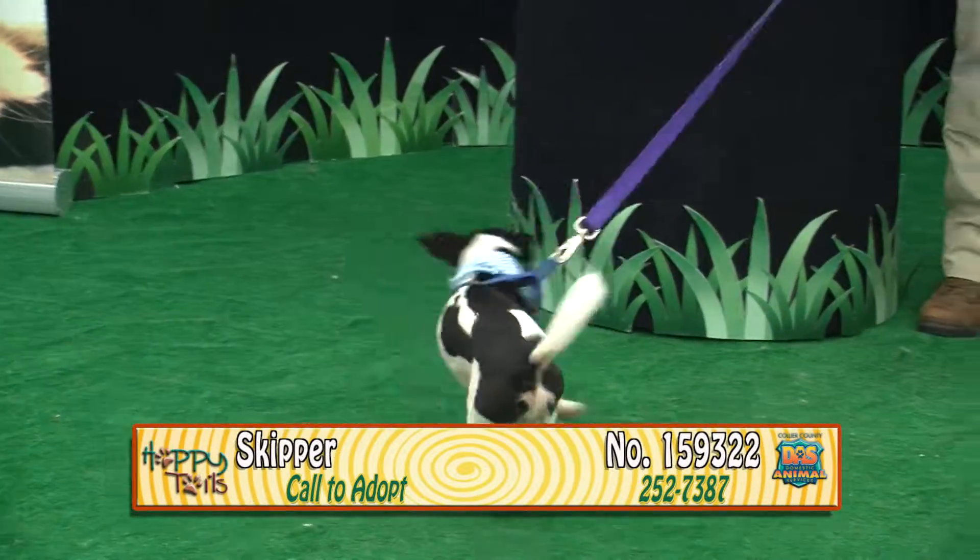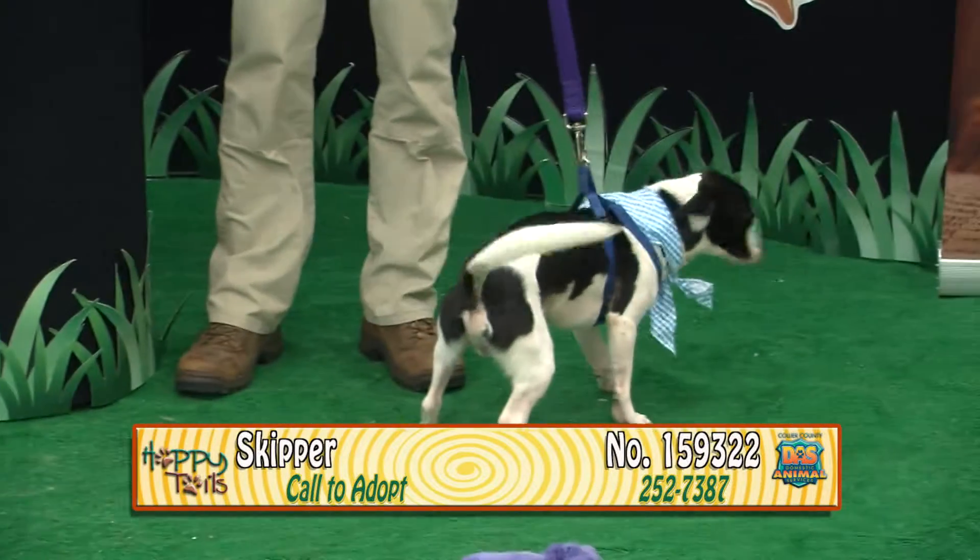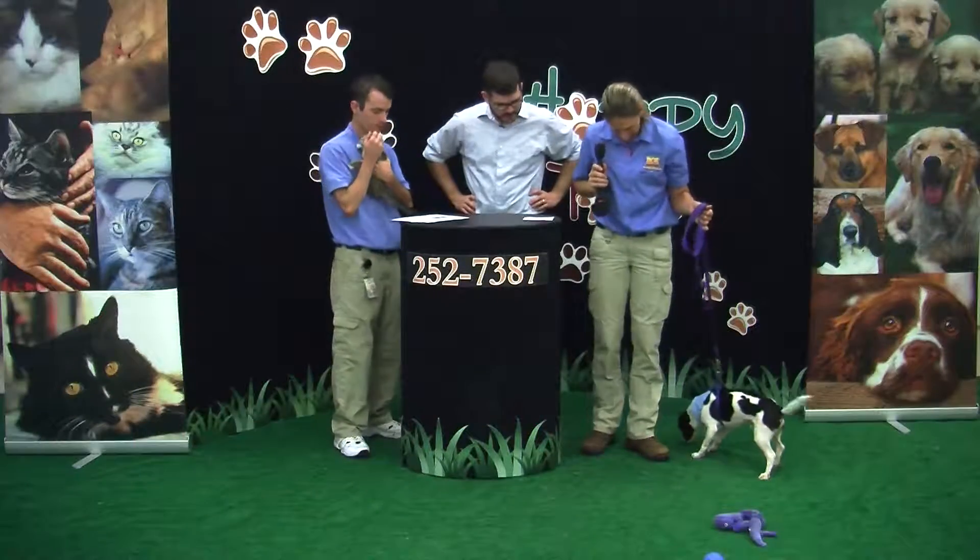He seems happy in your arms — he is very happy. He likes to be held too, so if you're looking for a lap dog, he might be perfect. Again, his name is Skipper, 159332.